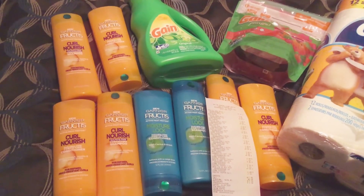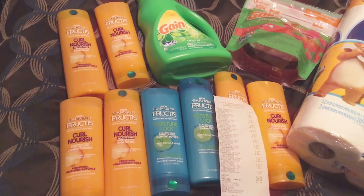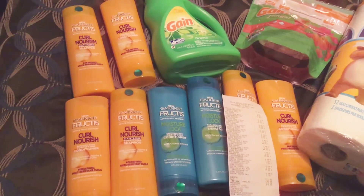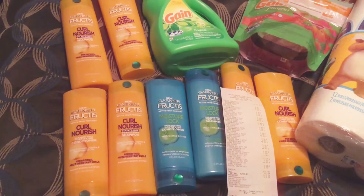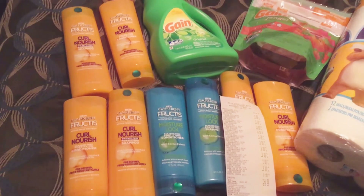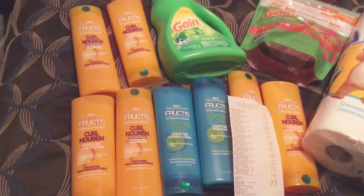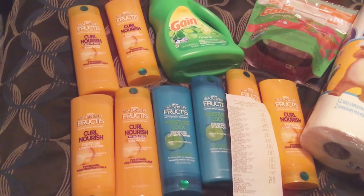The Garnier Fructis — I have six of them in the Curl Nourish, that's the orange bottle, and then two of the Moisture Lock, which is the blue bottle. Those are on price break for three dollars and when you get two you can use the manufacturer coupon for four dollars off of two. I'm not sure which insert that is in — I'll leave it in the description box below. If you're interested in that deal, you can go to CouponTom.com, type in the coupon you're looking for, and it will tell you which insert it can be found in.